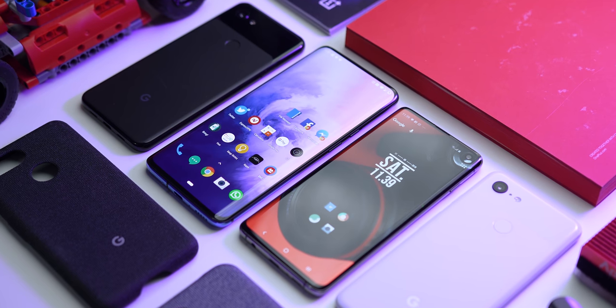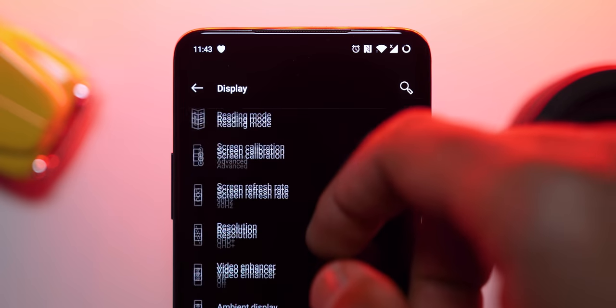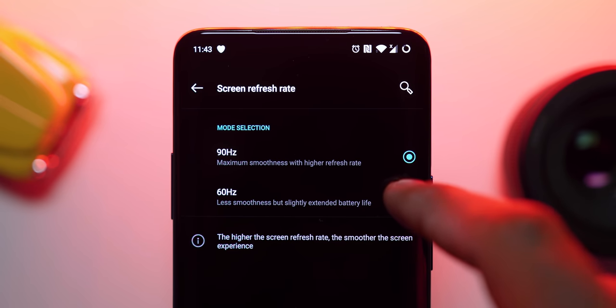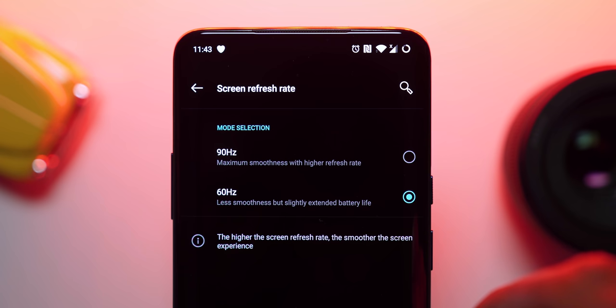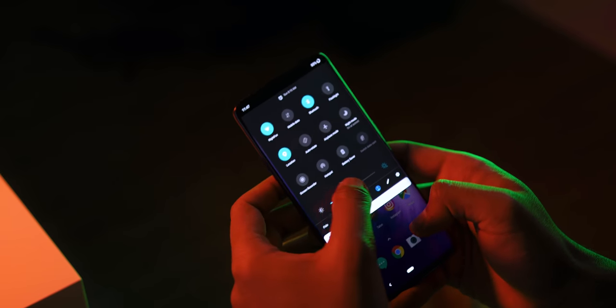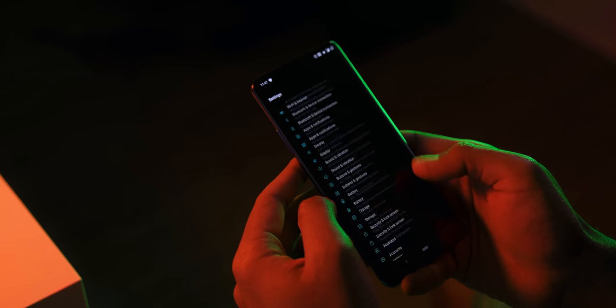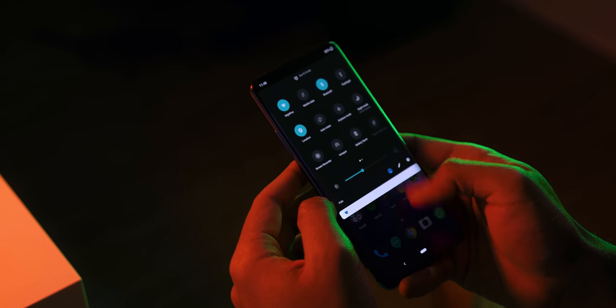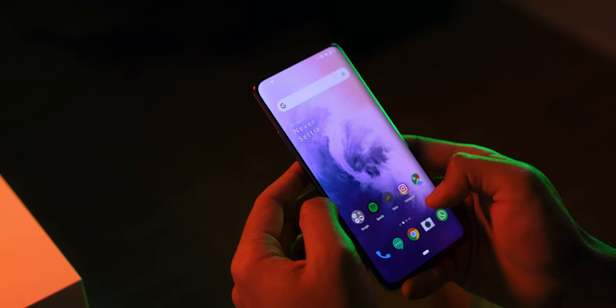For pixel geeks out there, that resolution is a welcoming bonus. The cherry on top is that it now features a refresh rate of 90Hz, so navigating through the UI is more responsive and fluid, and if you game a lot on your smartphone this will change everything. It's not 120Hz like the Razer Phone 2, but I'll take it over the standard 60Hz.